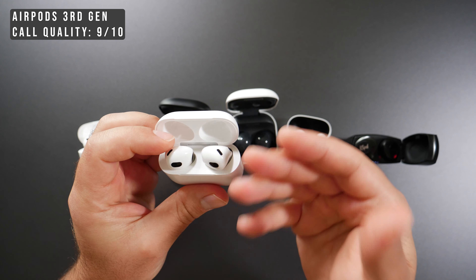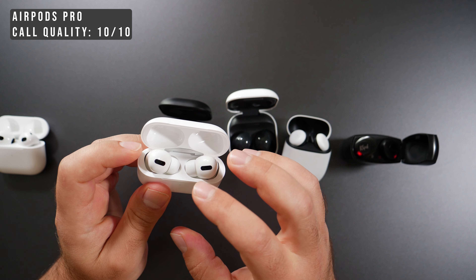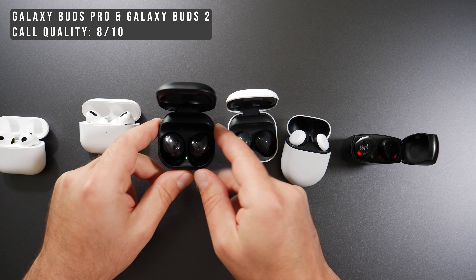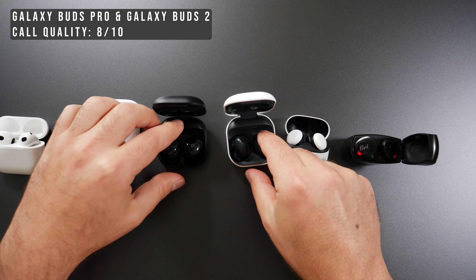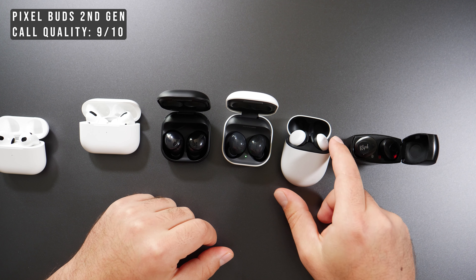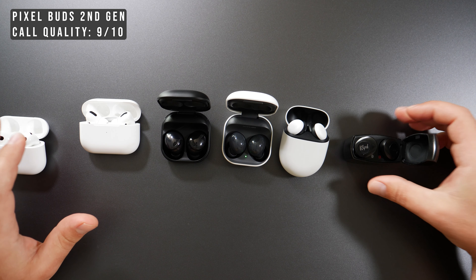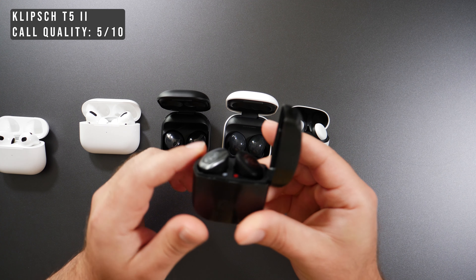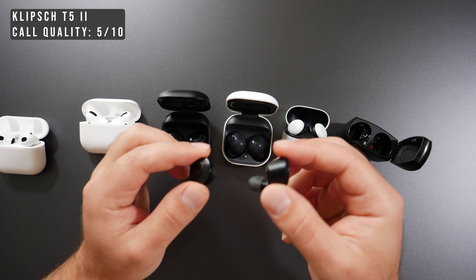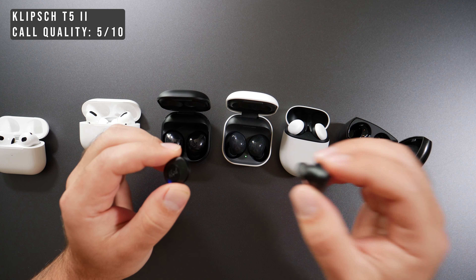Call quality with the AirPods third generation was a 9 out of 10 — very clear. The AirPods Pros were a 10 out of 10, excelling in any condition and featuring a boost mode. The Galaxy Buds Pro and Galaxy Buds 2 both got an 8 out of 10 — very similar to each other. The Pixel Buds was a 9 out of 10, essentially equal to the AirPods third generation. The Klipsch got a 5 out of 10 because I could only use one earbud during calls; I tried numerous pairing sequences and reset procedures but couldn't get them paired together.